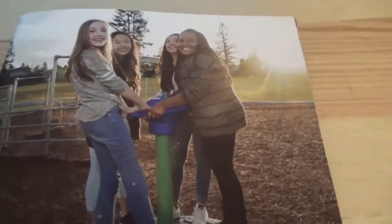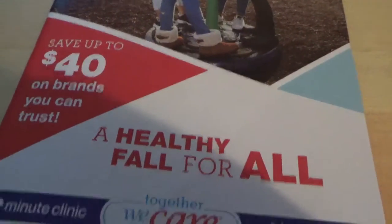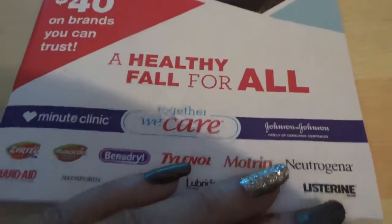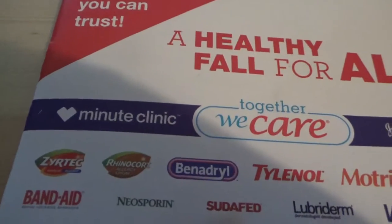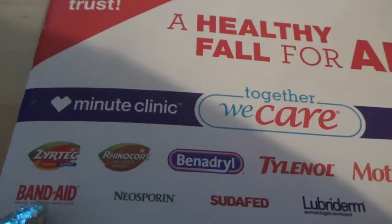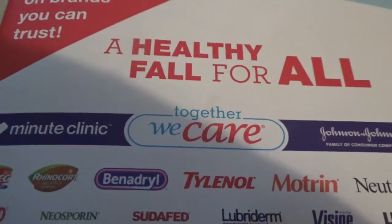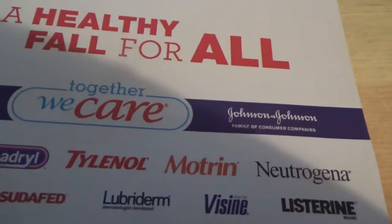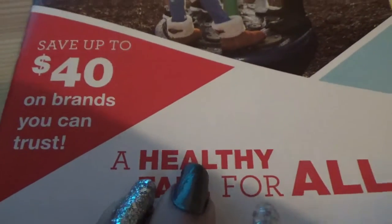This is what I wanted to show you. By the pharmacy area, that is where I found this. Anytime you go to CVS, make the time to check around the pharmacy area. These are some of the brands: Band-Aid, Zyrtec, Rhinocort, Neosporin, Benadryl, Tylenol, Motrin, Visine, Lubriderm, Sudafed, Neutrogena, and Listerine. It has up to $40 on brands you can trust.